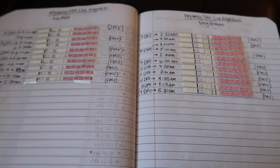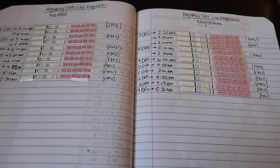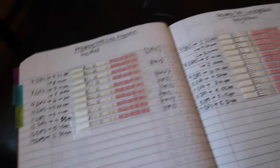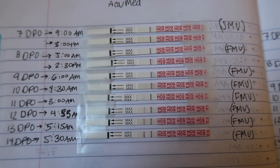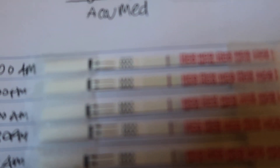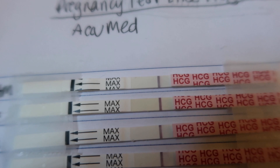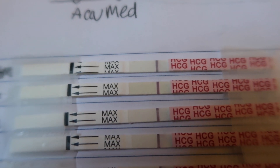On the left we have the AccuMed tests and on the right we have the Easy At Home tests, so we'll start with the AccuMed. The top one is from 7 days past ovulation — you really can't see the line, but I saw it. You can start to see it a bit more at 8 DPO.